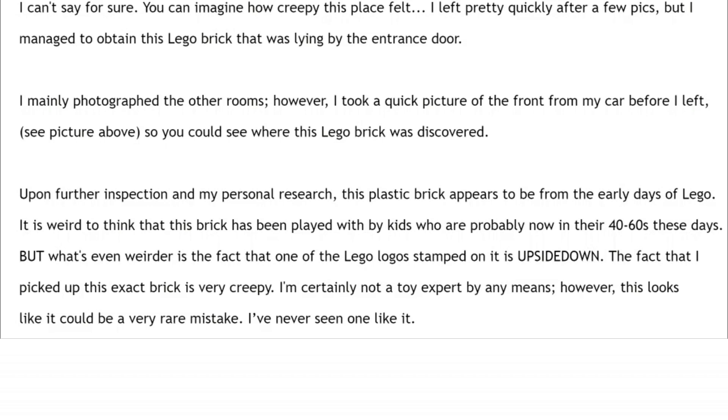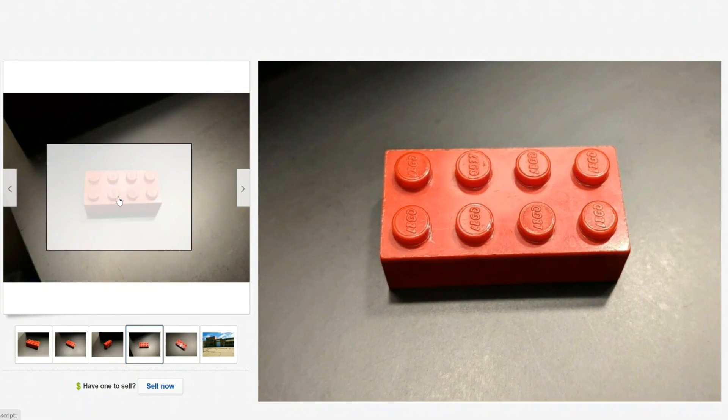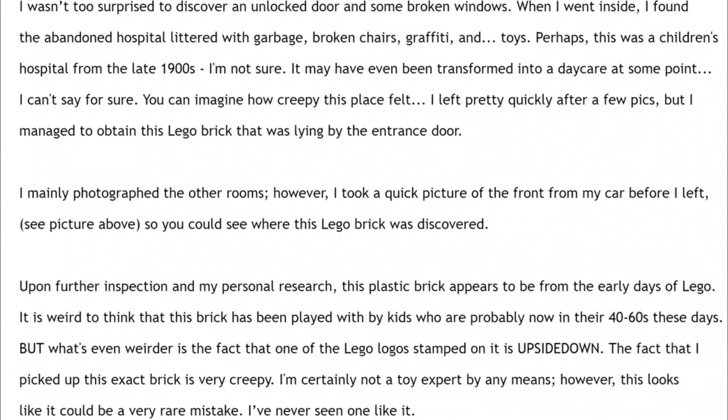He says: 'Upon further inspection and my personal research, this plastic brick appears to be from the early days of Lego. It's weird to think that this brick has been played with by kids who are probably now in their 40s to 60s.' But what's even weirder is that one of the Lego logos is stamped on it upside down. That's a big kicker — maybe that's why he put 'rare' in the title. Looking at the image, you can see one stamp is flipped the other way. This is basically an error piece. This reminds me of a video from my second channel where I bought a white Lego brick with an extra set of logos running perpendicular to the regular ones.